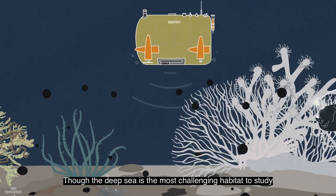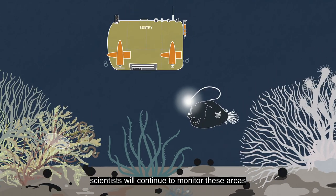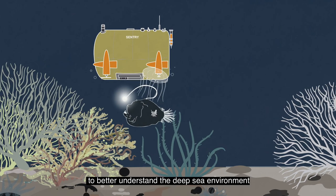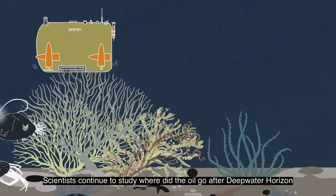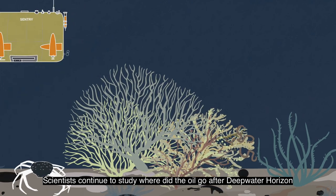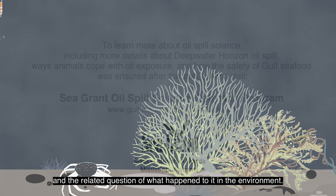Though the deep sea is the most challenging habitat to study, scientists will continue to monitor these areas to better understand the deep sea environment and the impacts oil spills can have there. Scientists continue to study where the oil went after the Deepwater Horizon spill and the related question of what happened to it in the environment.